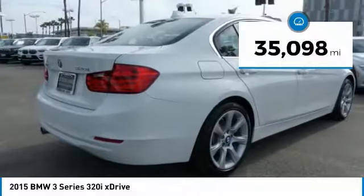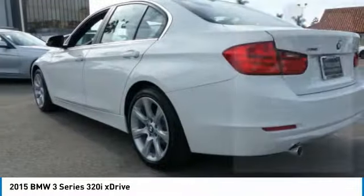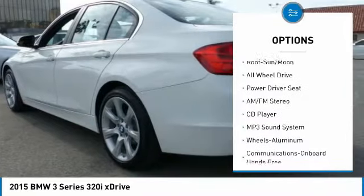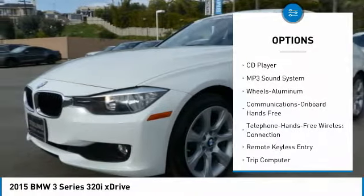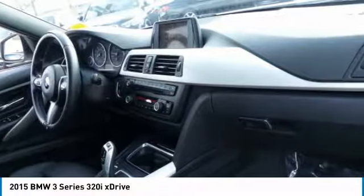This vehicle has less than 40,000 miles. Here are some of this vehicle's great options: traction control, all-wheel drive, anti-lock braking system, Bluetooth wireless data link for hands-free phone, air conditioning, moonroof, power steering, aluminum wheels, cruise control, and floor mats.